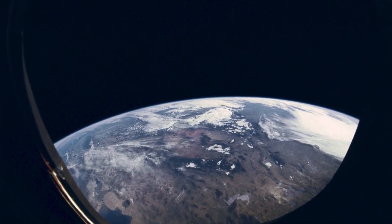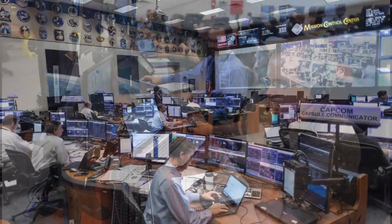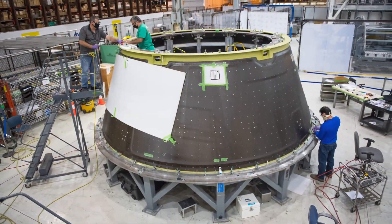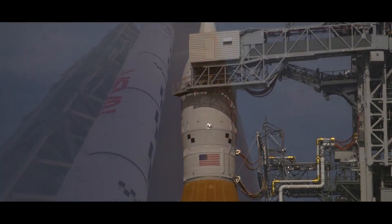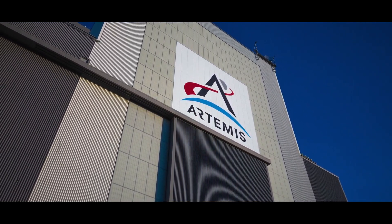You might think that the launch control team in firing room 1 is all you need, but we have an expansive support team across the entire NASA enterprise supporting us on launch day. That support spans the entire nation — from additional systems engineers in Kennedy's firing room 2, to the flight control team at Johnson Space Center in Houston, to the contractors responsible for designing and building each segment of the rocket and capsule. With the Artemis 1 launch team now fully certified and the wet dress rehearsal complete, SLS and Orion are ready to return to the VAB before venturing back to Launch Pad 39B for liftoff.